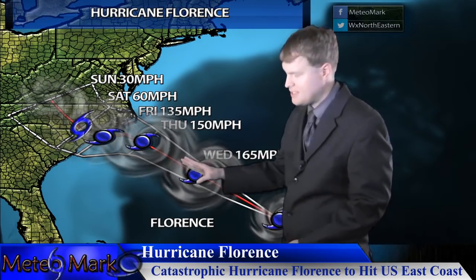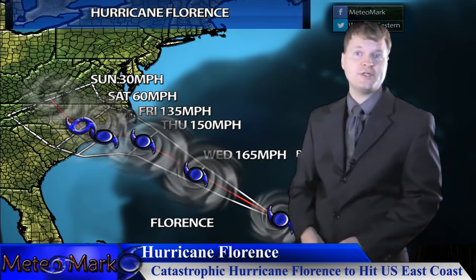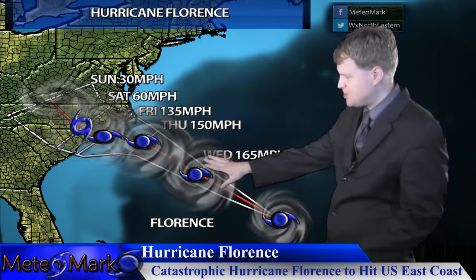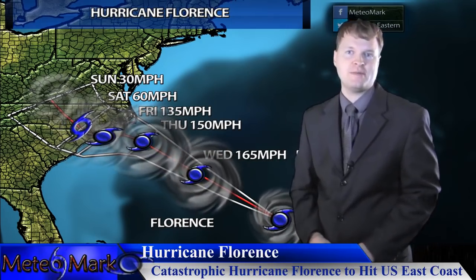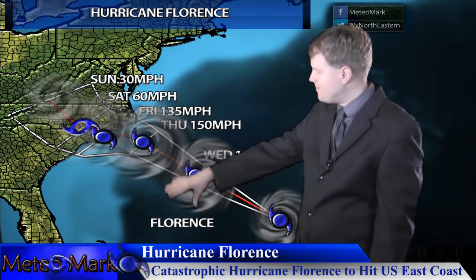The system will likely obtain Category 5 strength as it goes into an area much more conducive for development — no wind shear, much higher sea surface temperatures along the Gulf Stream, and an atmosphere primed with high pressure aloft for any tropical system. Ventilation for the system will be optimal in the upper levels of the atmosphere.